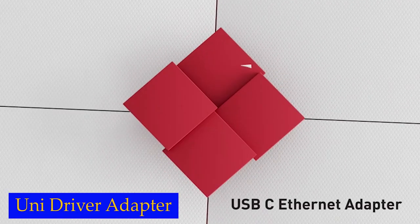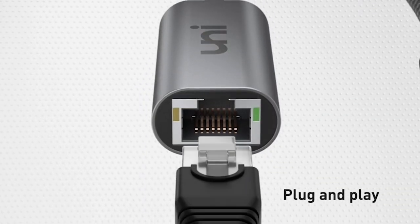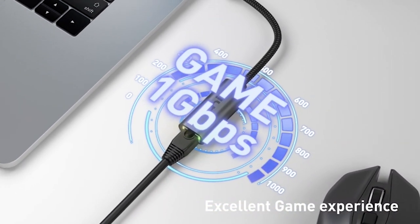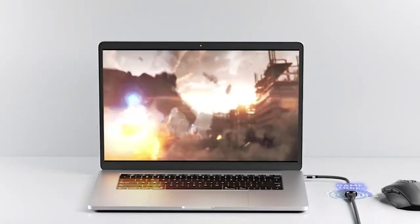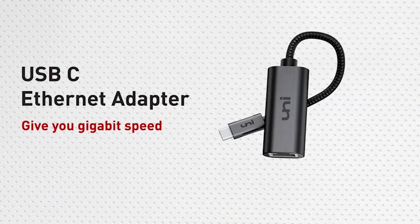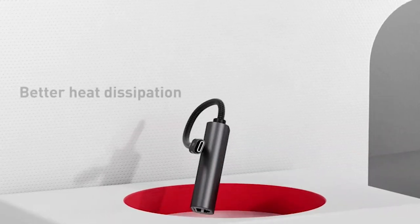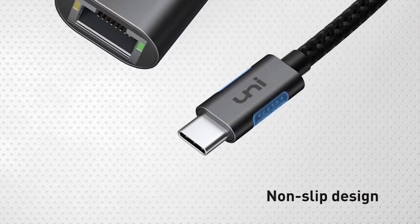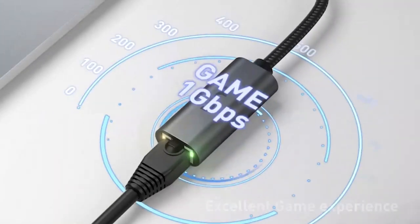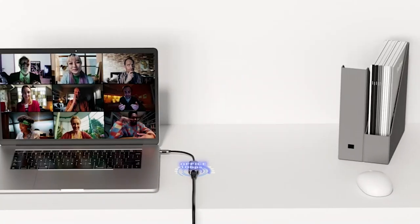Number 1: Uni Driver Ethernet Adapter. One of the standout features of this adapter is its compact and lightweight design — incredibly portable, making it perfect for professionals on the go or students who need a reliable internet connection wherever they are. The user-friendly non-slip design ensures easy plugging and unplugging. Durability is a top priority, which is why this adapter comes with a braided nylon cable to prevent damage and tangling. The premium aluminum casing adds a sleek touch and enhances heat dissipation, keeping the adapter cool even during extended use.